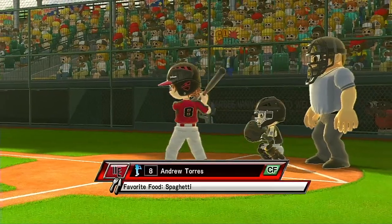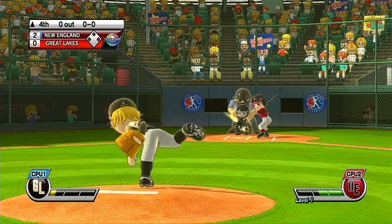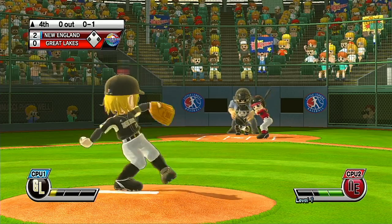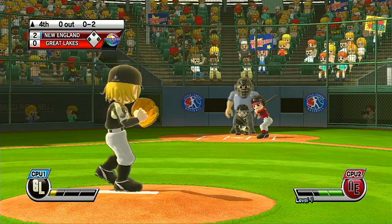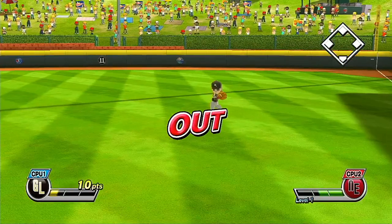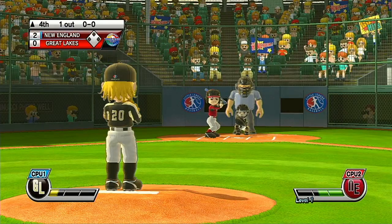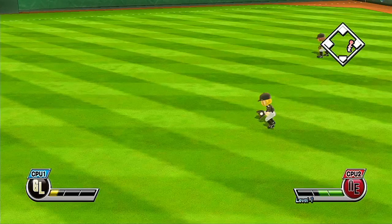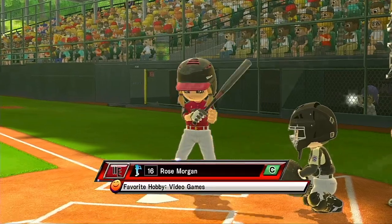It's the top of the fourth. What are you waiting for? That's a perfect strike. Now batting, first baseman, number 9. Now batting, catcher, number 16.